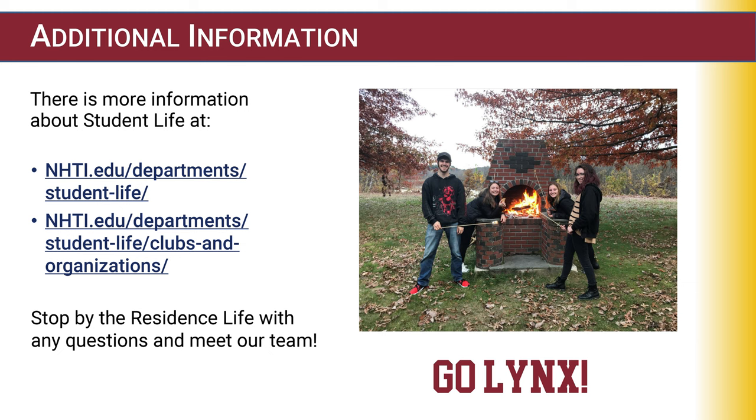Additional information can be found on the website under Student Life, or stop by our office in the Student Center, Room 108.